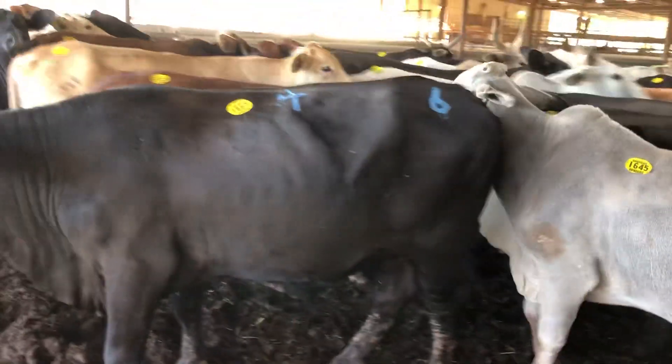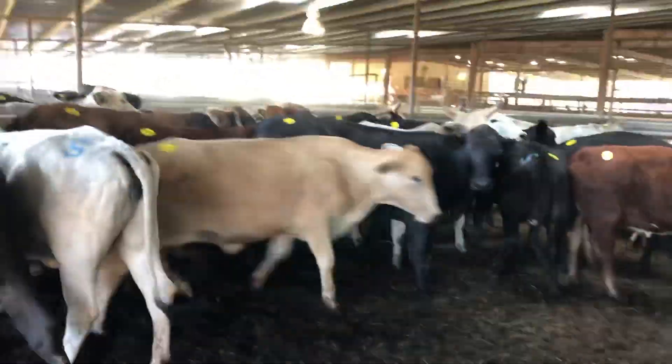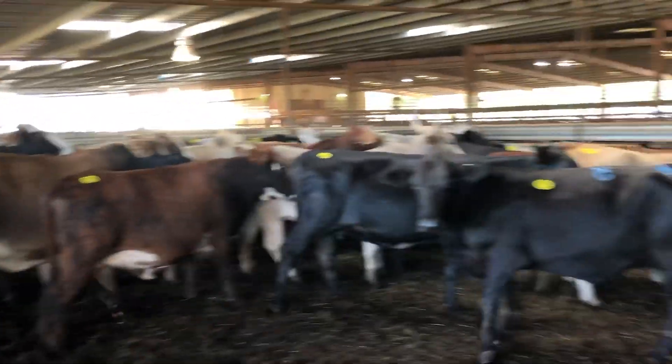Hello everyone. Today my buddy Travis sold a bunch of cows and I stayed here and bought the Brangus and the three-quarter blood. It's Brahmans - good group of cows. He's using Charolais and Angus bulls.